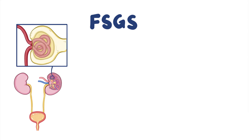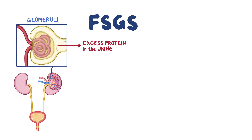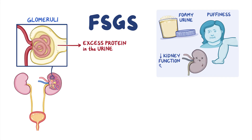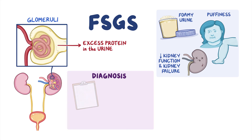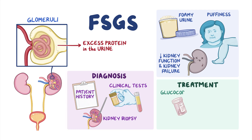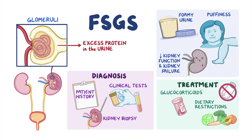As a quick recap: FSGS is a disease which affects the glomeruli, causing leakage of excess protein into the urine. This causes foamy urine, puffiness of the face and legs, and in some cases, low kidney function and even kidney failure. Diagnosis of FSGS is made with patient history, clinical tests, and a kidney biopsy. Treatments include medications like glucocorticoids, dietary restrictions, and supportive care with blood pressure medications and diuretics, or water pills.